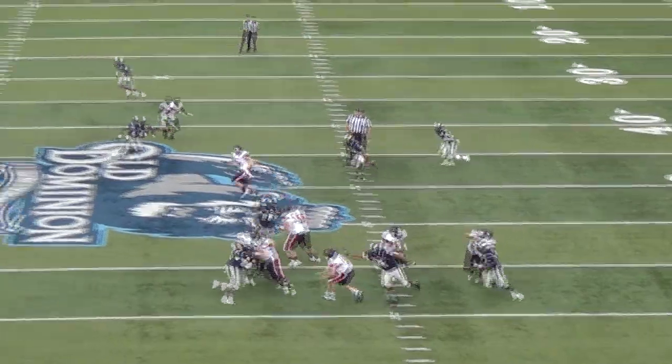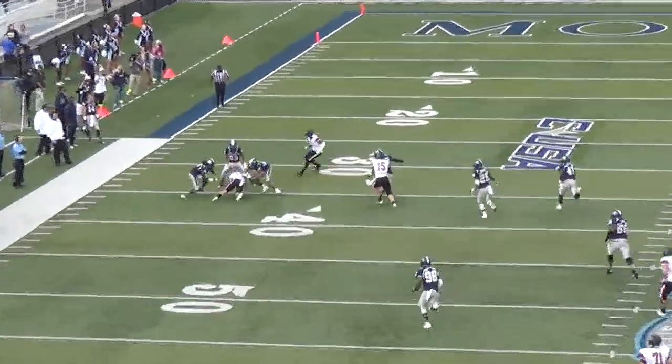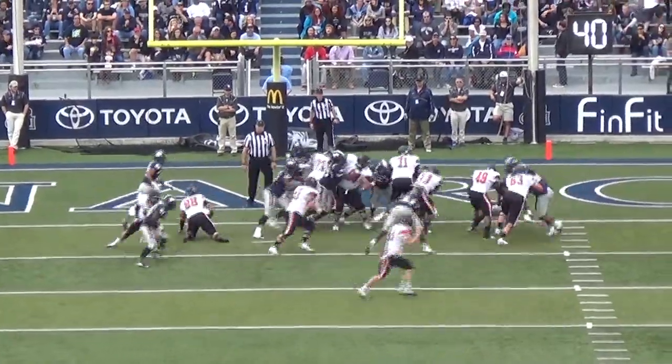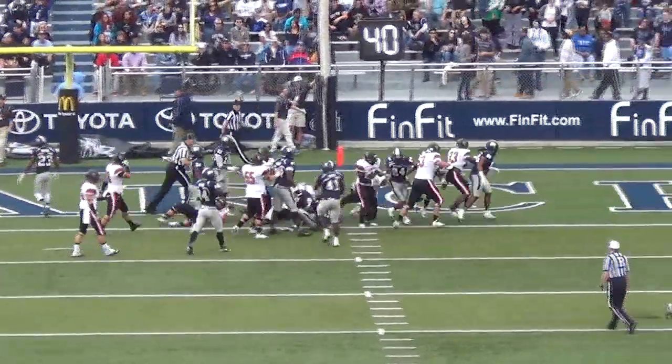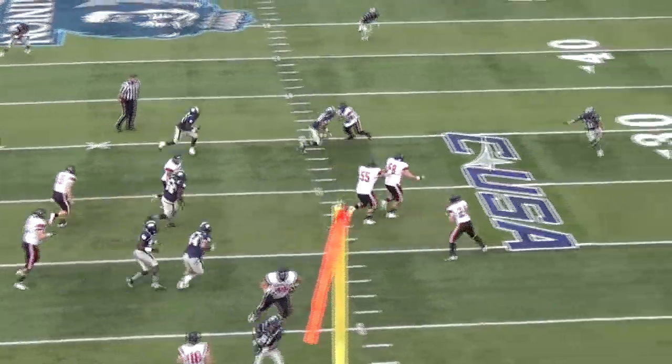Campbell gets the opening kick and puts together a 13-play, 65-yard drive. Jordan Hildreth with the catch, and later Keith Goss in from two yards. Campbell leads at Old Dominion 7-0.